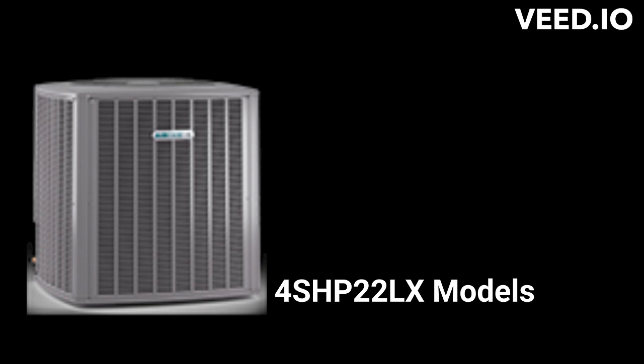The 4SHP-22LX is an ultimate heat pump with a 9.5 HSPF-2 heating efficiency and a pretty decent guarantee. They feature true variable speed compressors that change their speed in precise increments to provide longer, gentler run cycles for ultimate comfort.